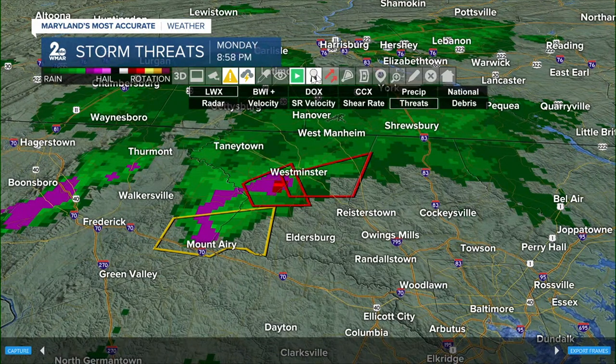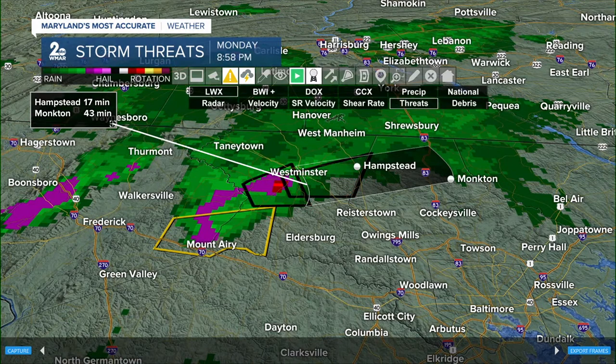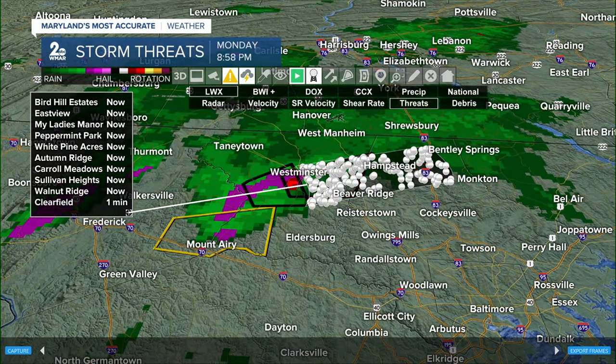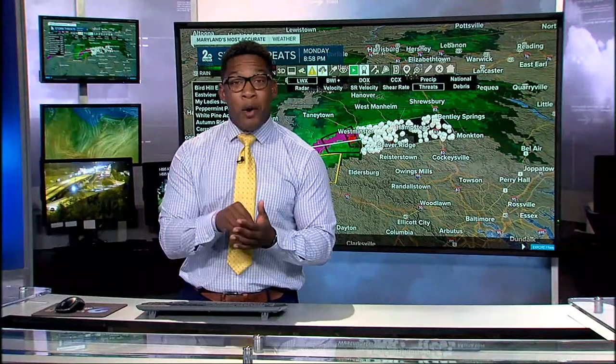We're going to time this out and get as many communities as we can so folks know exactly when this will pass. All folks listed right now — Autumn Ridge, Carroll Meadows, Walnut Ridge, Clearfield — need to be in your safe place because this is moving into your area momentarily.